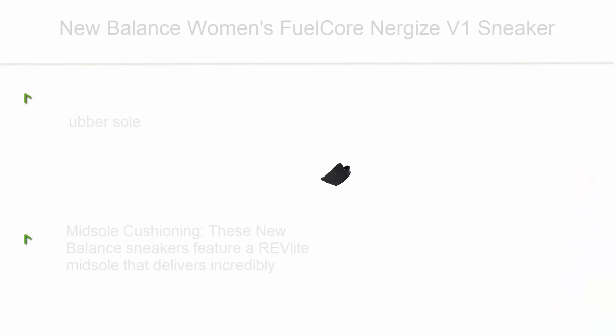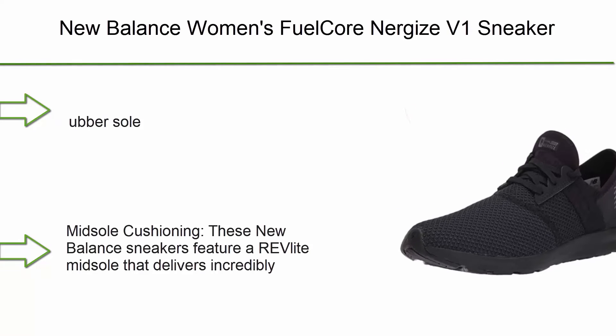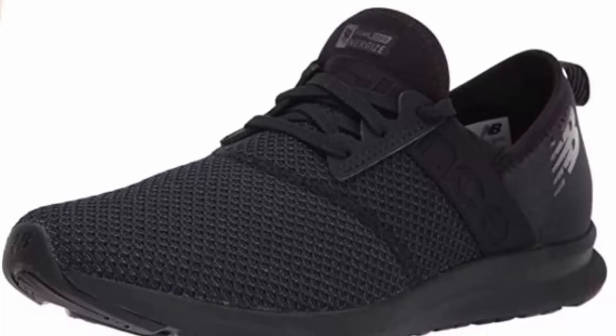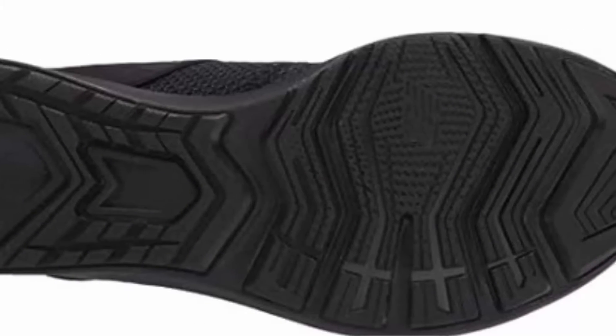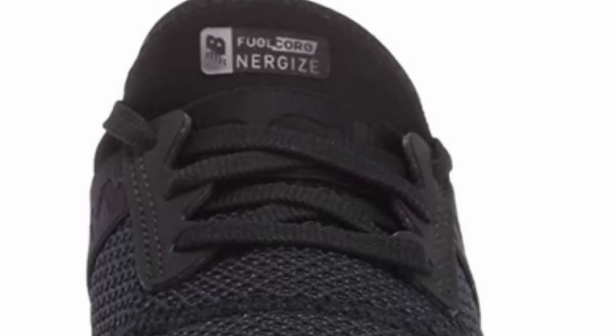Top 4: New Balance Women's FuelCore Energize v1 sneaker with rubber sole. These sneakers feature a REVlite midsole that delivers incredibly lightweight cushioning and a responsive ride for comfortable all-day wear. An NB memory sole comfort insert offers a plush feel with every step. This everyday shoe for women was made for wearing anywhere and everywhere.